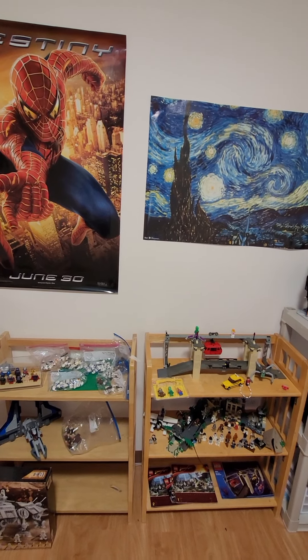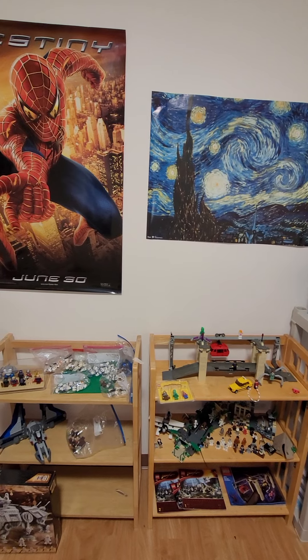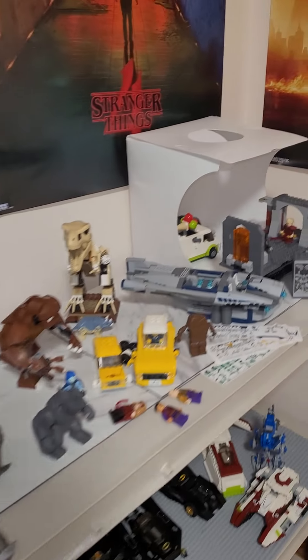Hello people of the world, it is LEGO Machine X here, and today I am back. I'm doing a little vlog today because I am in the process of moving currently, and I am moving, so that's a thing, yeah.